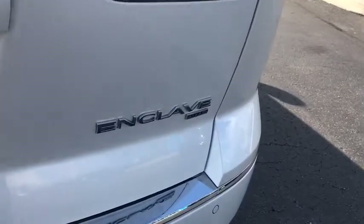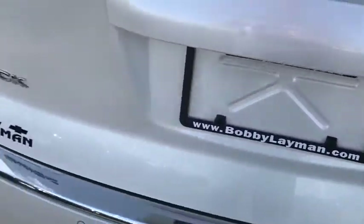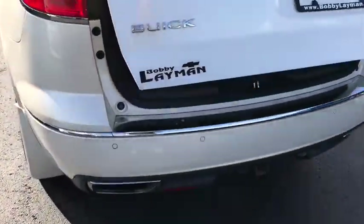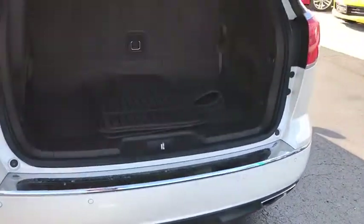Heated front seat, trip computer, security system, compass, power windows, electronic stability control, rear window defroster. Is love at first sight really possible? Let us know when you stop in.